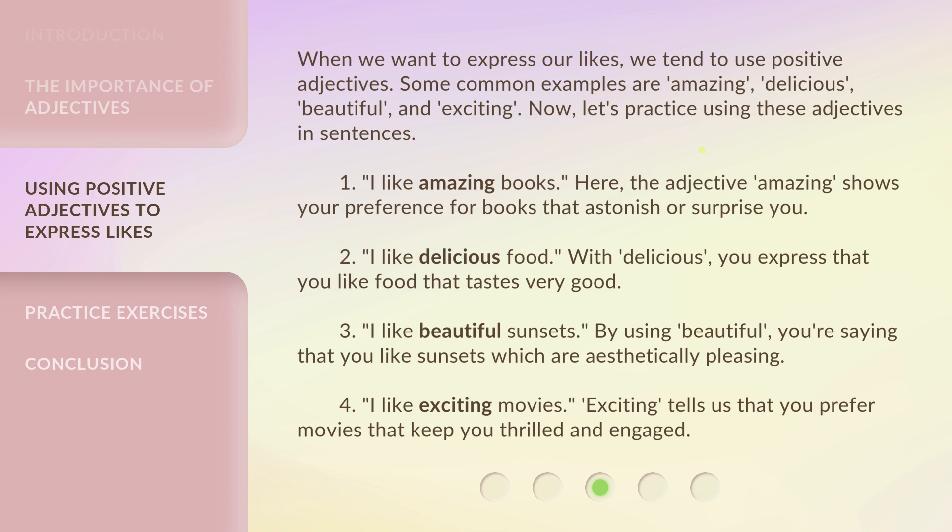3. 'I like beautiful sunsets.' By using 'beautiful,' you're saying that you like sunsets which are aesthetically pleasing. 4. 'I like exciting movies.' 'Exciting' tells us that you prefer movies that keep you thrilled and engaged.